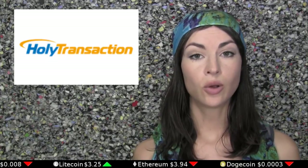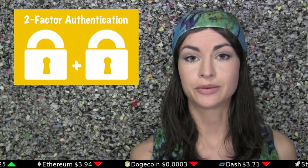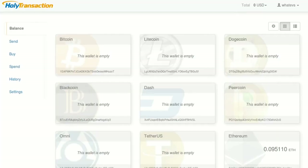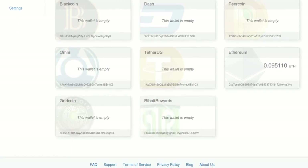The first is Holy Transaction. This wallet is web-only and has the option of two-factor authentication. It supports 11 networks, including Bitcoin, Litecoin, Dogecoin, Blackcoin, Dash, Peercoin, Omni, Tether, Ethereum, Gridcoin, and Rivet Rewards. And it offers one address only per currency.